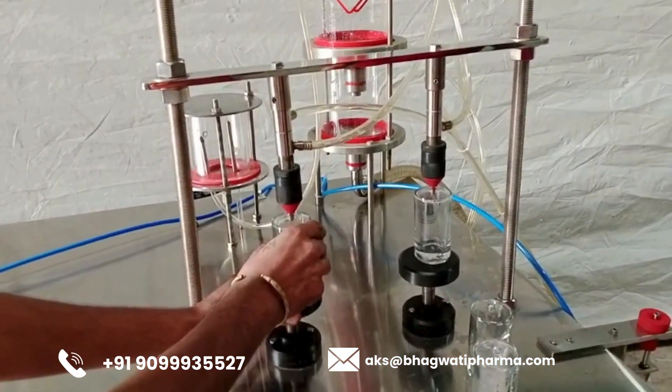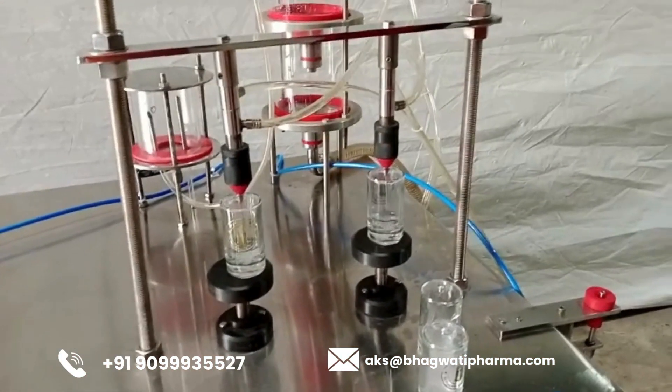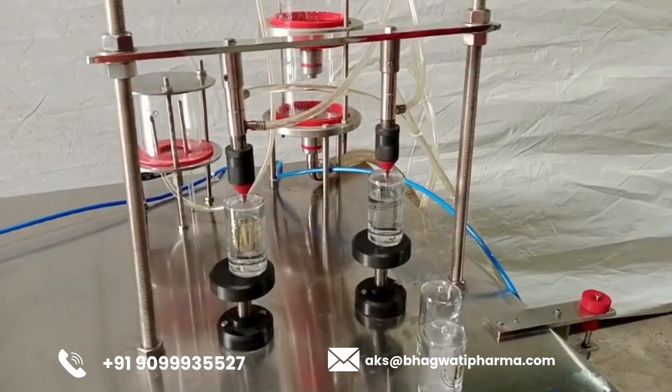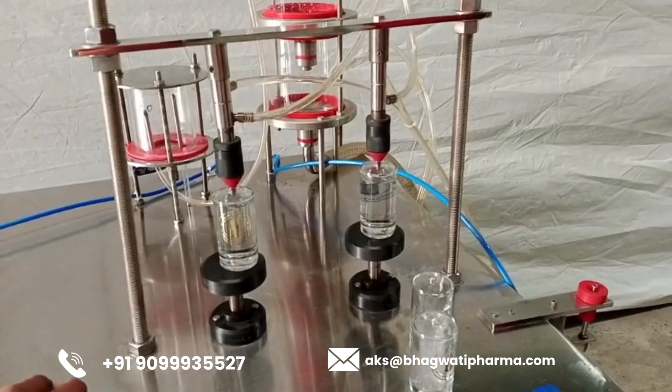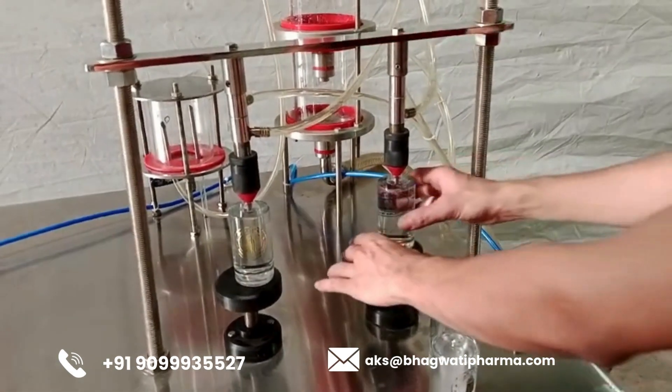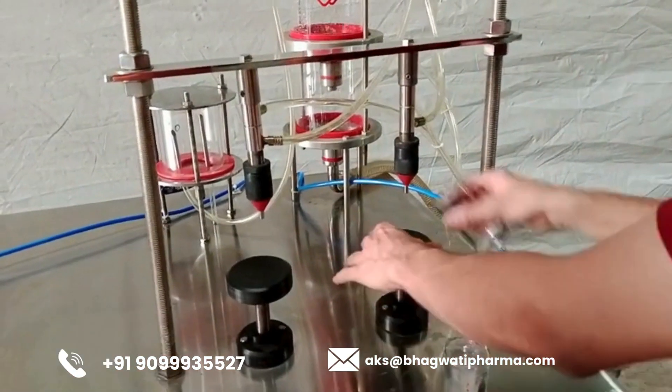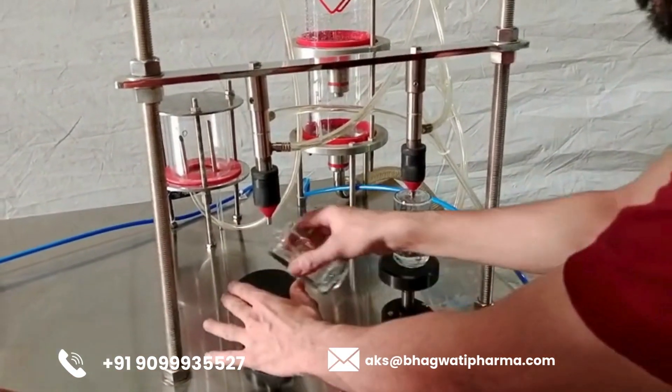The journey of production begins with the Perfume Bottle Feeding System, a sophisticated mechanism designed to ensure a continuous supply of empty bottles to the filling line. Leveraging conveyor belts, rotary tables, or other automated systems, this component ensures uninterrupted flow and minimizes downtime, laying the groundwork for efficient production.